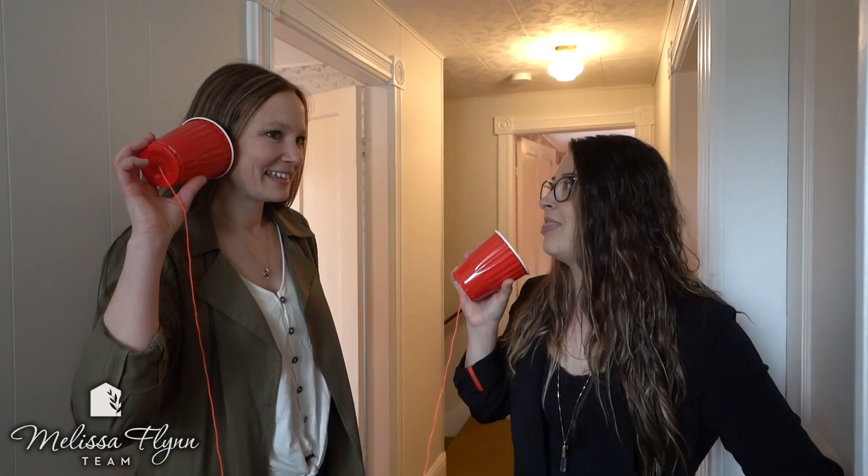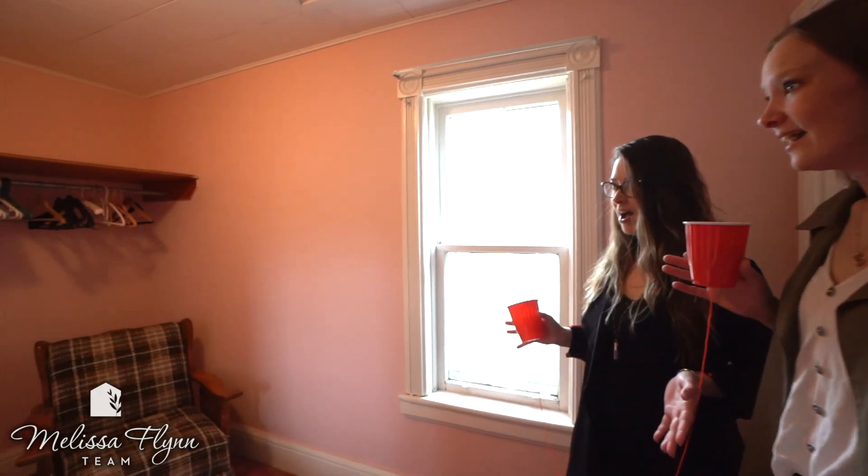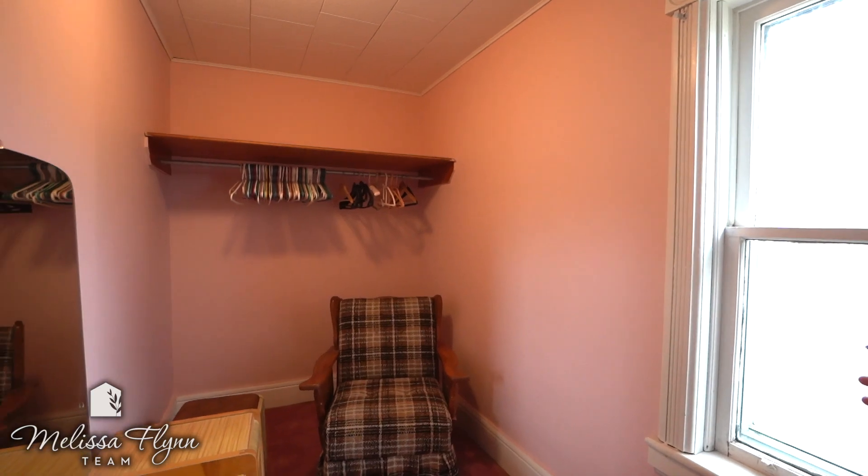Jenna, I think I might have just found the most incredible part about this house. You've got to show me now. Okay — every girl's dream — a walk-in closet in a century home! This century home also has a ton of other closet space.